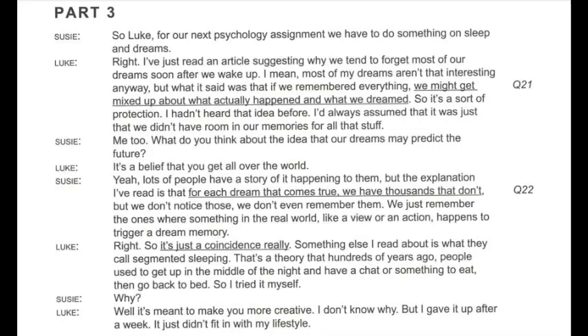For our next psychology assignment, we have to do something on sleep and dreams. I've just read an article suggesting why we tend to forget most of our dreams soon after we wake up. What it said was that if we remembered everything, we might get mixed up about what actually happened and what we dreamed. So it's a sort of protection.